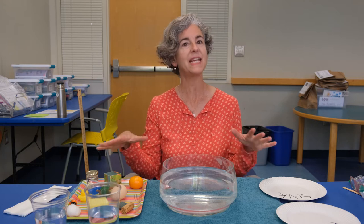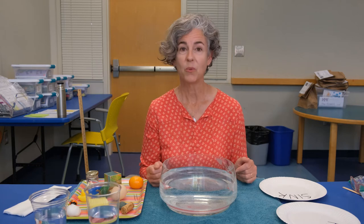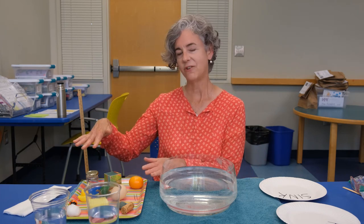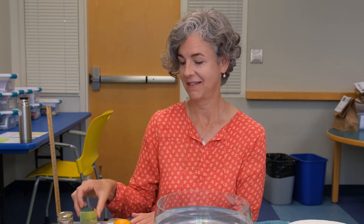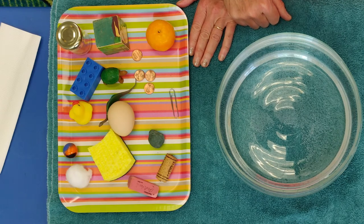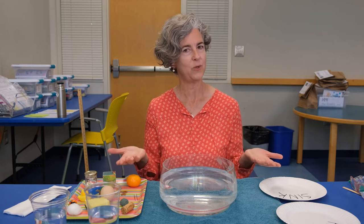I have some things you can gather at home. I have a bowl of water — you might have a plastic tub, the bathtub, a Tupperware container, a big glass bowl, or a bucket. Anything you can fill with water will work. I've gathered things you might have at home: an egg, a rock, an eraser, a cotton ball, a wooden block, an orange, some plastic toys, a paper clip, some pennies, a cork, and a marble.